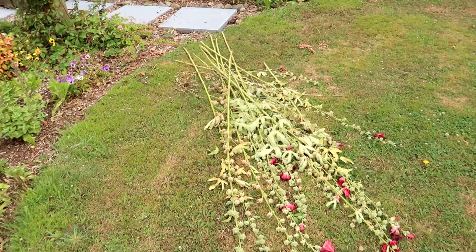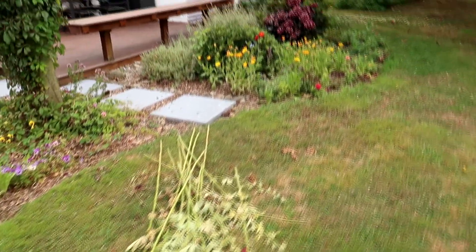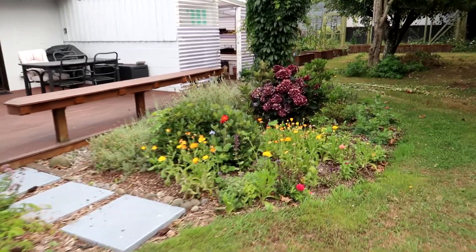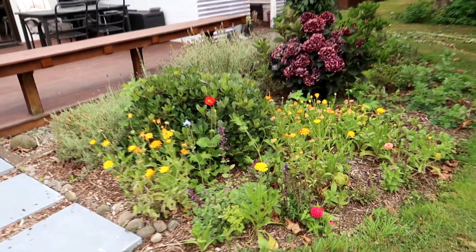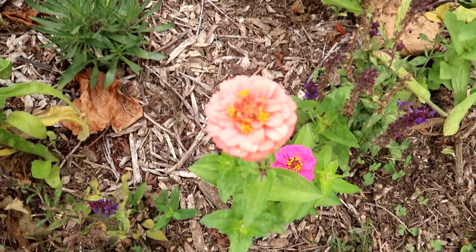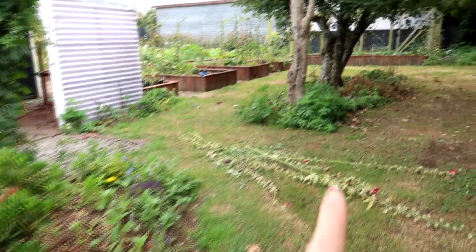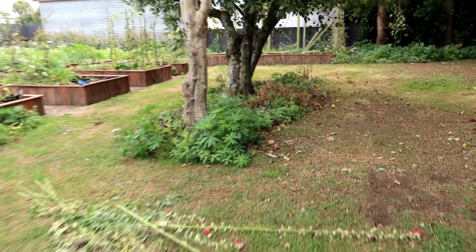As you can see I was cutting out the hollyhocks but our green waste bins are full so I just threw them on the lawn until later. These zinnias were self-seeded from last year. More hollyhocks on the ground — this bed needs sorting out. The osteospermum has died.